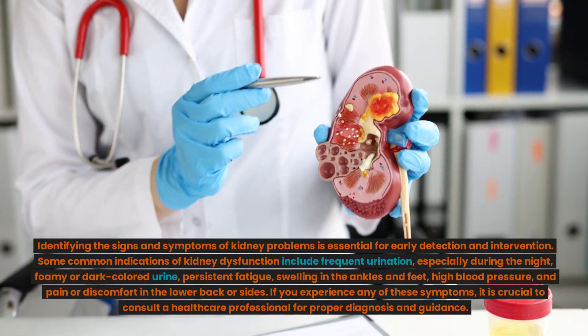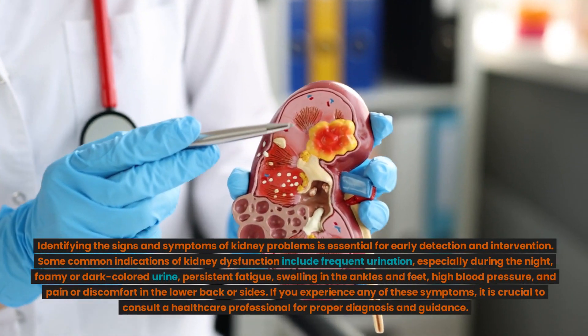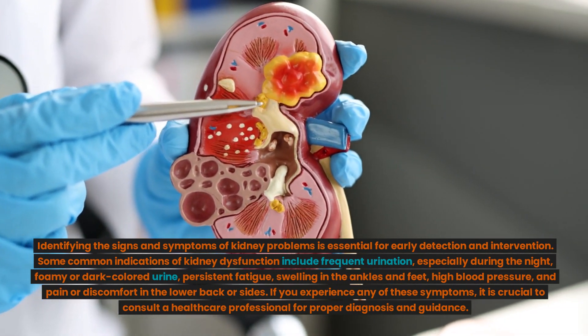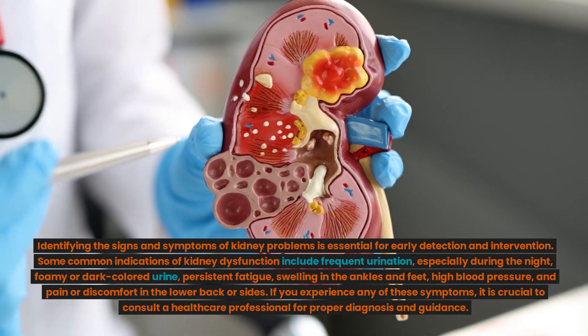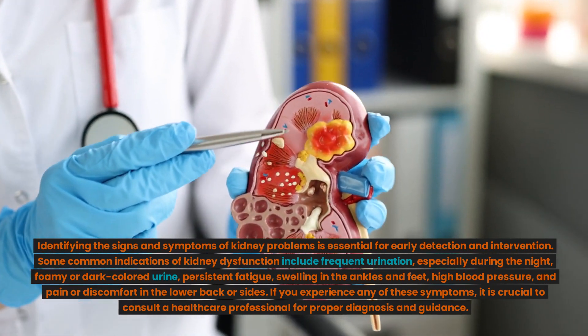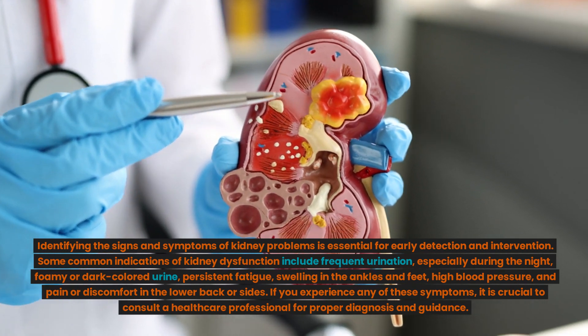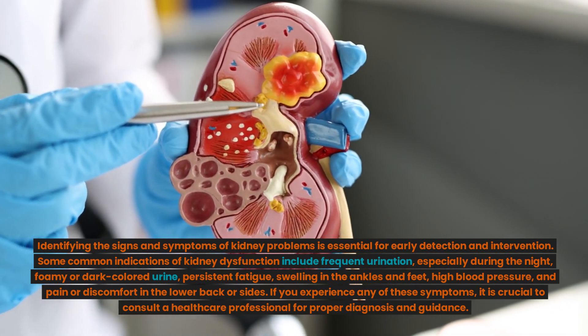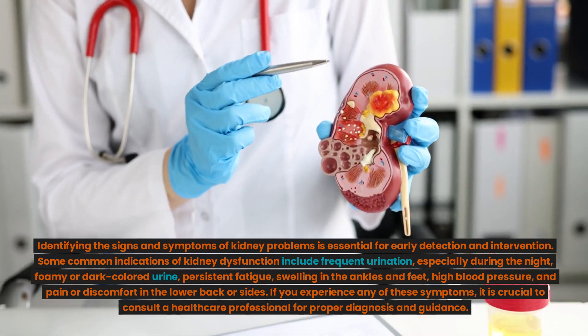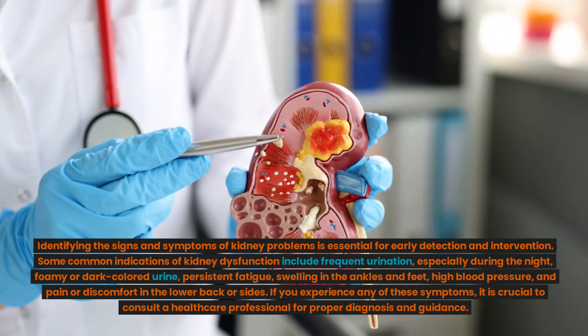Identifying the signs and symptoms of kidney problems is essential for early detection and intervention. Some common indications of kidney dysfunction include frequent urination especially during the night, foamy or dark-colored urine, persistent fatigue, swelling in the ankles and feet, high blood pressure, and pain or discomfort in the lower back or sides. If you experience any of these symptoms, it is crucial to consult a healthcare professional for proper diagnosis and guidance.